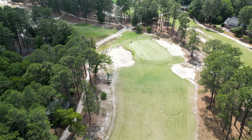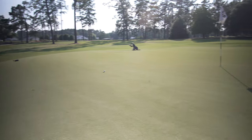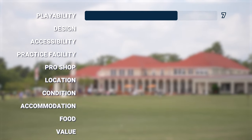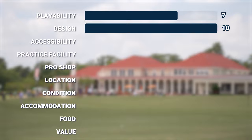Now it's time to give Pinehurst number two a score. The first category is playability — could golfers of different skill levels come out and have a good time? I do think they could have a good time, but it's going to be very challenging because of the Donald Ross design: really deep bunkers and turtleback greens. Playability gets a seven out of ten. Next is design — the Donald Ross masterpiece with turtleback greens, winding fairways, and a lot of native area out there: ten out of ten, it blows it out of the water.